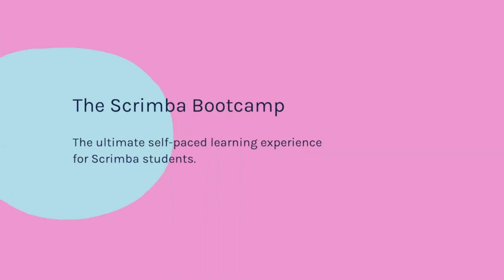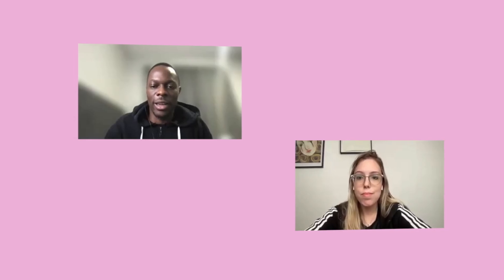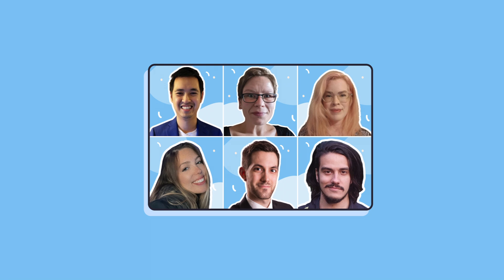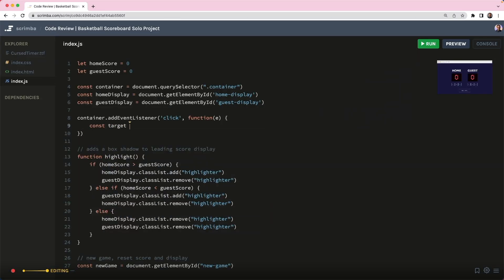So imagine instead if you can start a learning path that's proven to work and get weekly support from a senior developer and a team of experienced coders. Learning to code will always challenge you. Companies wouldn't pay high salaries if it weren't challenging, but you will have more fun and be less likely to quit if you're not alone. Imagine learning alongside a group of motivated peers and having experienced developers review your code and offer specific feedback when you need it.